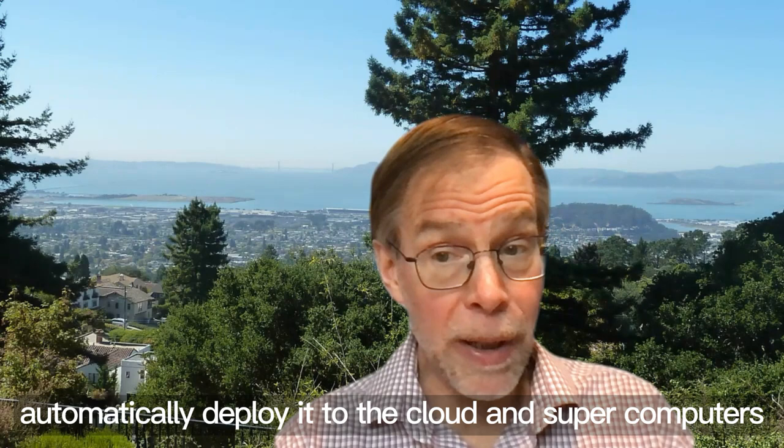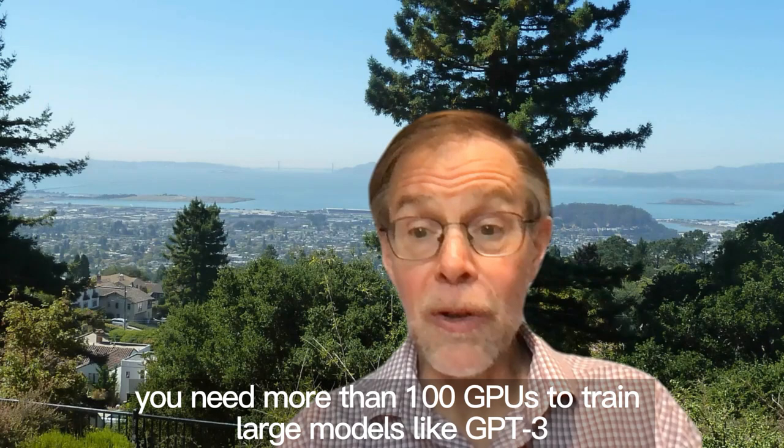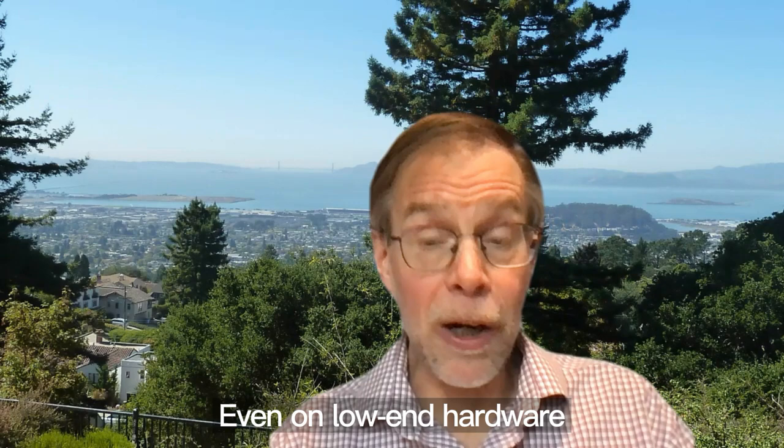Second, Colossal AI can help you save computing resources. Without Colossal AI, you need more than 100 GPUs to train large models like GPT-3. But with Colossal AI, now you only need 50 GPUs to train GPT-3. Even on low-end hardware, Colossal AI can help you train two times larger models.